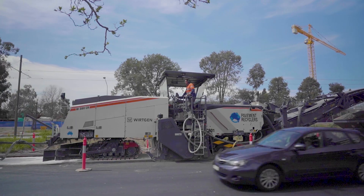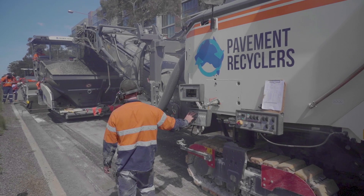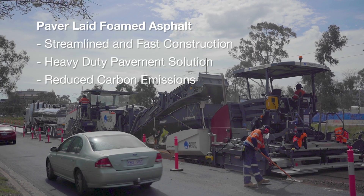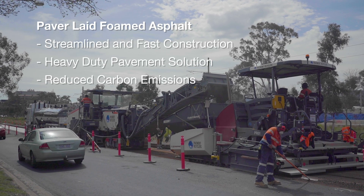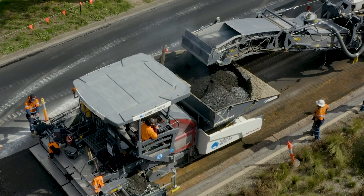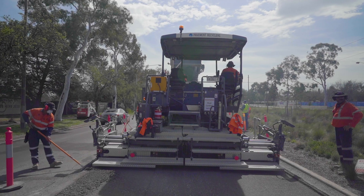The W380CR combines foam bitumen stabilisation technology used in currently recycled roads with the single-pass paver-laid technology used in asphalt. This new recycling process makes the most of valuable existing resources, stops waste from going to landfill, and by doing this at least halves energy emissions compared to today's techniques using asphalt.